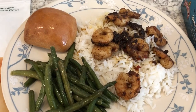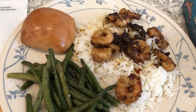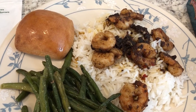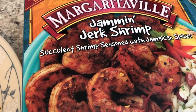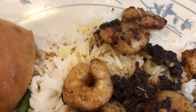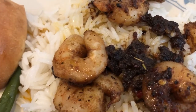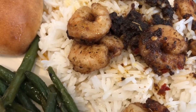Hey guys, let me show you what we are having for dinner tonight. This is a meal that we have pretty often — it's the Margaritaville Jammin' Jerk Shrimp with Jamaican spices. There are basically two servings in a box, and I am serving my shrimp over jasmine rice. That blackening you see is just from sauteing the shrimp in the pan.